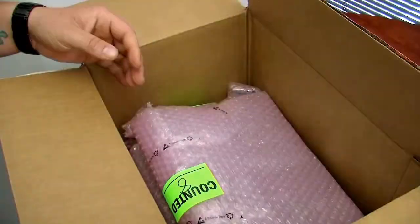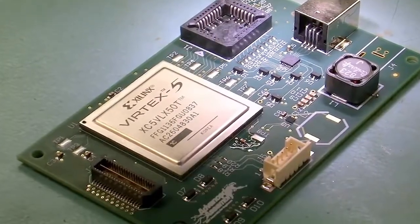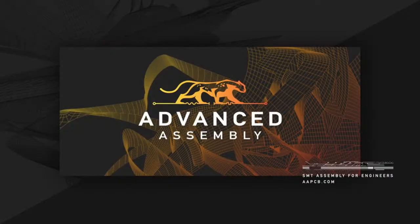All assembled boards are placed in anti-static packaging and shipped overnight. Open the box, plug in a power source, and you are ready to go. When time and workmanship count, you can trust Advanced Assembly.